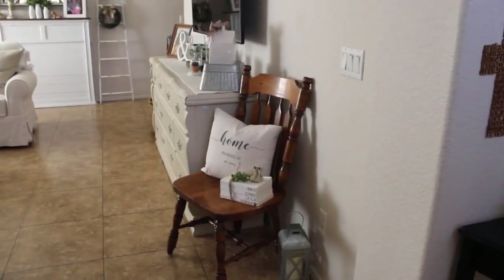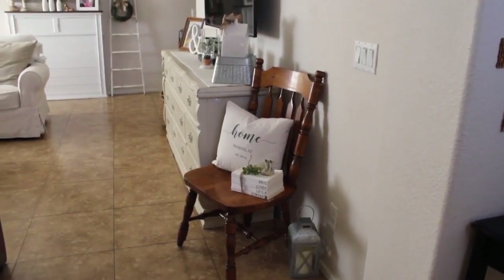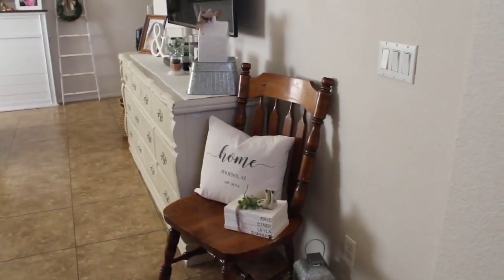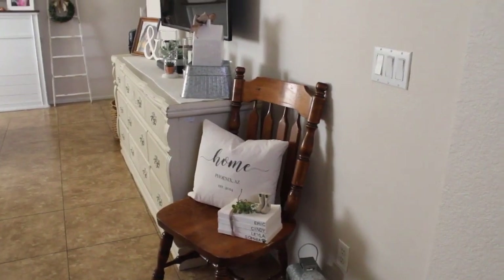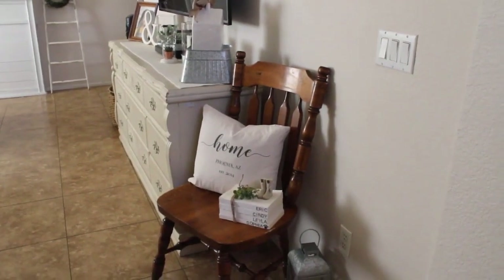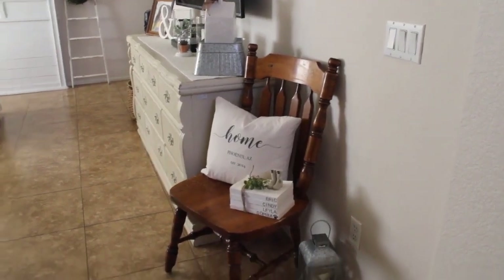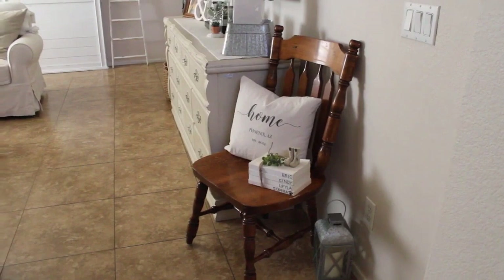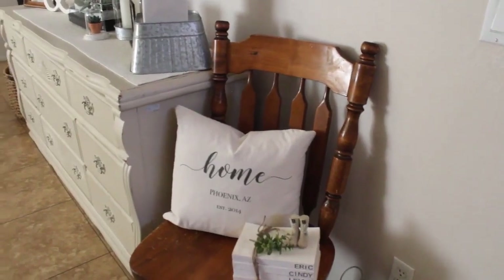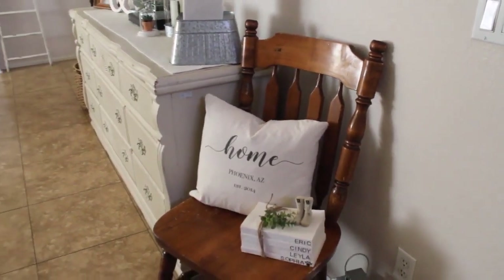We're starting right here because this is the first thing you see as you enter the house into the living room. This chair is just a wood chair I picked up at Goodwill recently for about six dollars. I was really wanting something to bring that wood tone into the living room and this corner, and I found this one and thought it was really pretty. I picked up another one as well, but put this one here because it doesn't have armrests, which makes the area a little more open and easier to walk through.